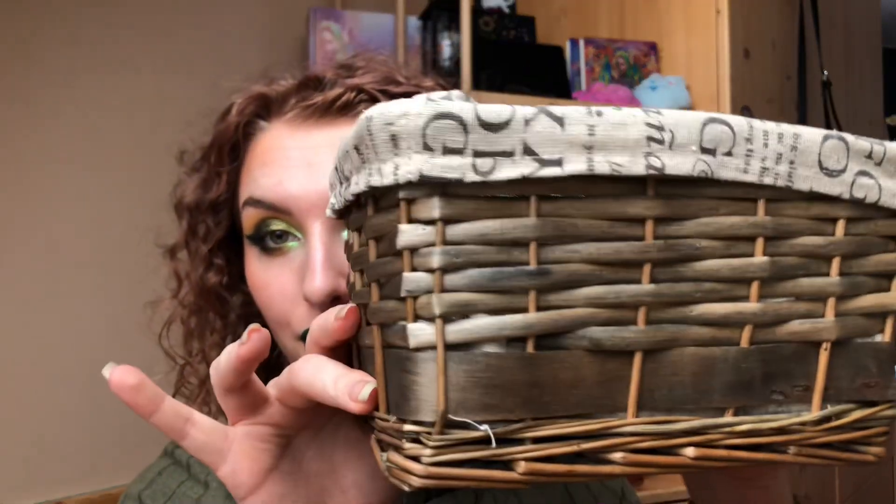Hey guys, welcome to my channel and welcome to another video. Today we're going to look at all the products I've used up in the month of October — as you can see it's a full basket again. In case you're new here, hi, my name is Sasha and I love indie makeup and colorful makeup, especially eyeshadows. I also review skincare every once in a while. Today I'm wearing the Fall Magic palette from Unoworthy Cosmetics — this is my third look from my three-look video about this palette, which is already up on my channel.